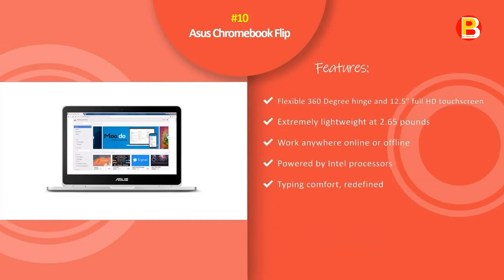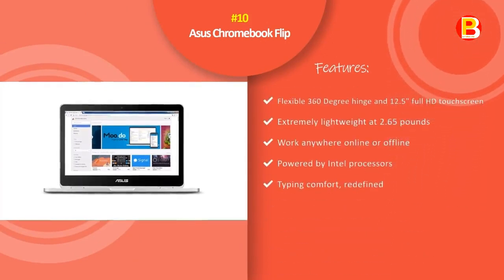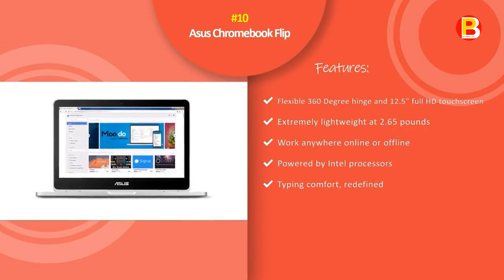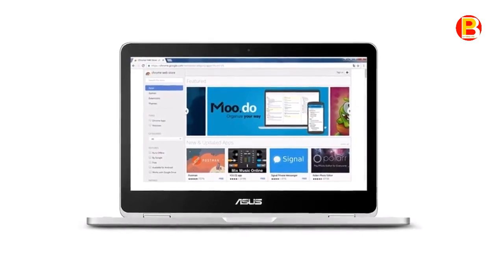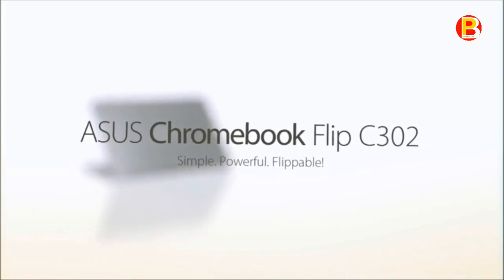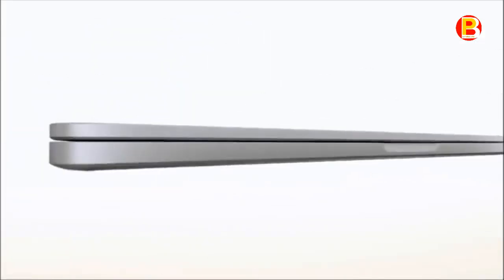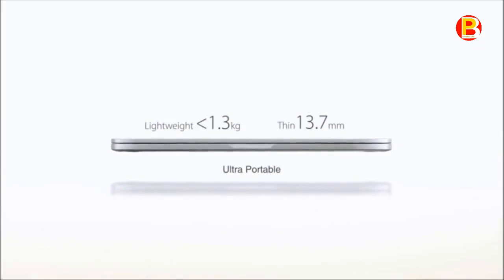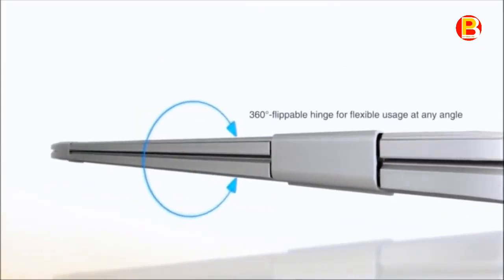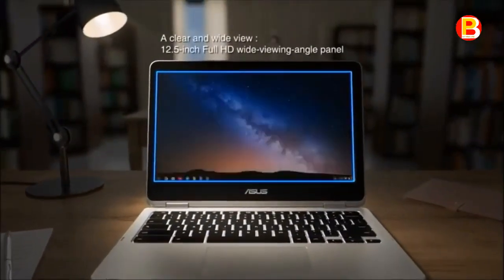Number 10: Asus Chromebook Flip. The Asus Chromebook C302 is the ultimate Chromebook for the pros — flip and touch Full HD screen, Intel Core processor, aluminum metal body, 4GB RAM, 64GB flash storage, and long battery life make this the ideal Chromebook for those who love the cloud and being on the go.